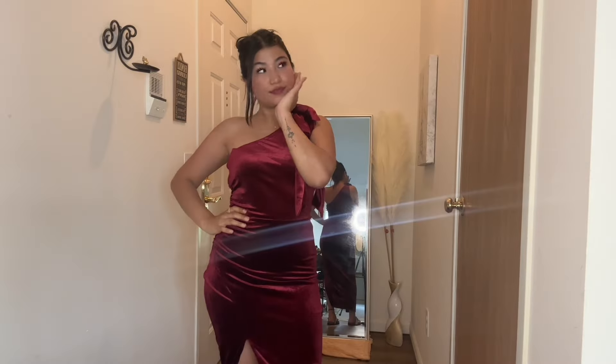Oh my god, I love it! Not sure what I'm gonna wear it for, but this one's a thousand out of 10 for the price.